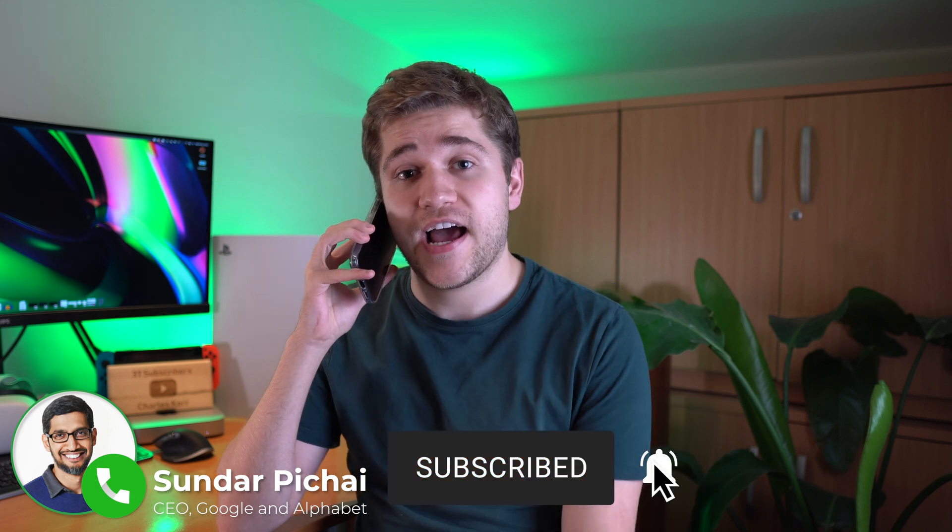To demonstrate, I actually called Sundar to let him know my latest video is out — all about Google Meet hacks — and I was calling him for free using Google Meet, even though I'm in the UK and he's in the US.